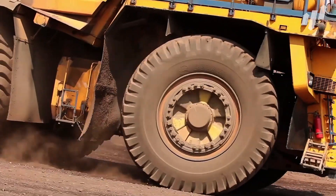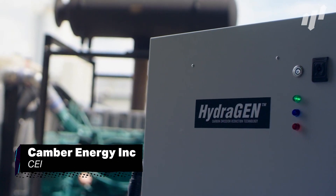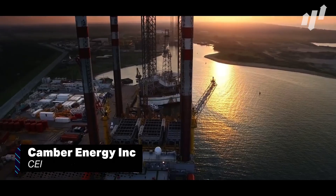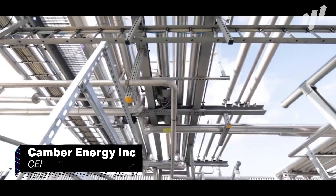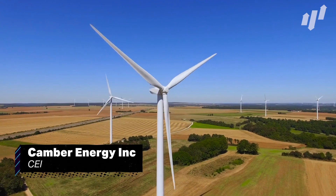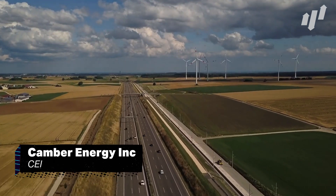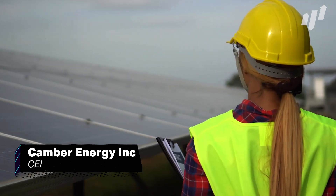Oil and gas stocks are hot property, and Texas-based Camber Energy Inc., ticker CEI, are making fracking progress in this industry. The company owns a number of operations along the Gulf Coast, and recently acquired Viking Energy Group as part of a new forward-thinking business strategy. Camber has also expressed interest in clean energy solutions, and sees the revenue potential going into the future. This forward-thinking approach and growing stock price could make this energy company a great pick.